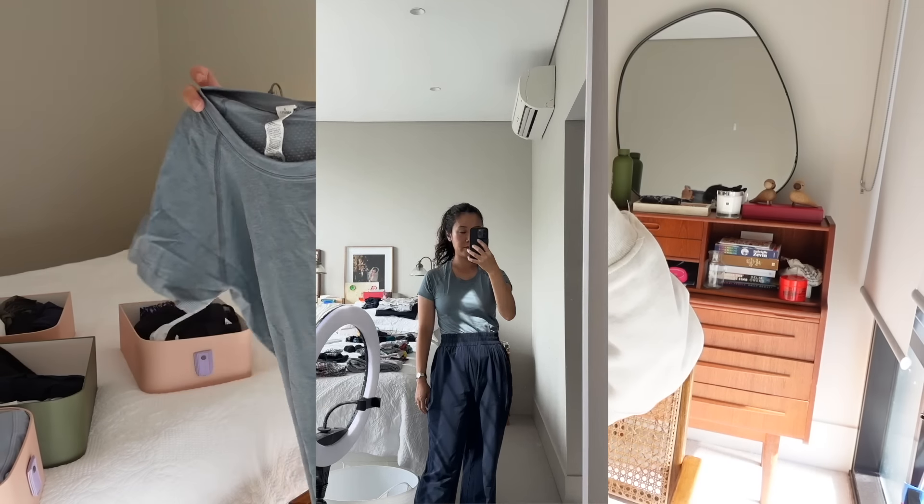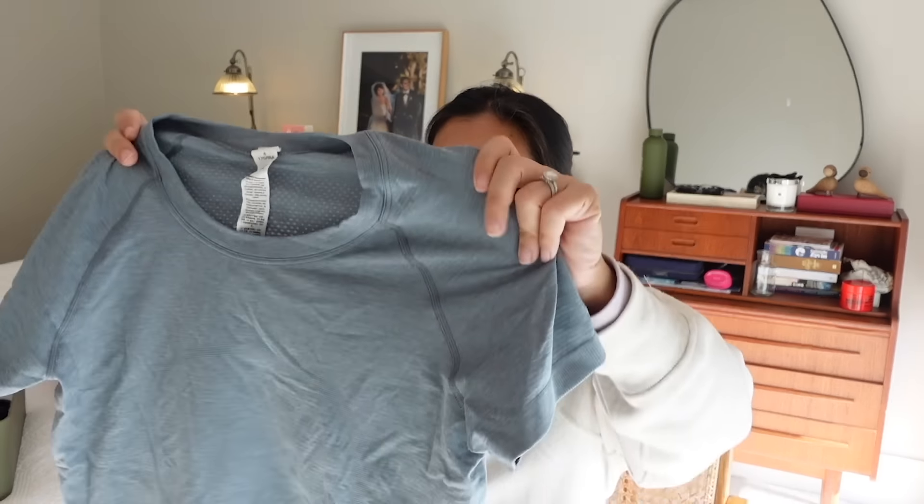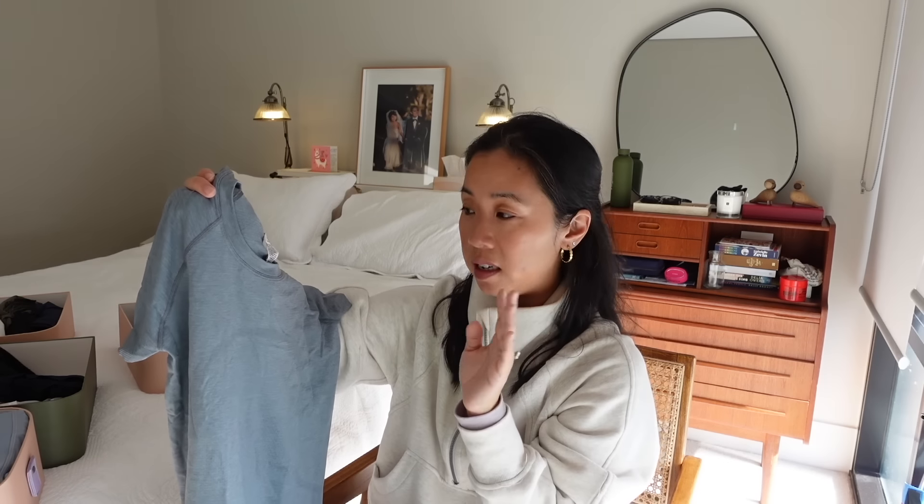Another top that is a favorite of mine is their Swiftly Tech tops. They come in so many different versions — there's a long sleeve version, a short sleeve version, different lengths, a race length, a tank version. These tops are great because they are quite technical in that they are sweat-wicking and breathable. They are a great base layer for hiking because when you do get your sweat on, you want your tops to breathe and dry quickly, otherwise you could get cold very quickly, particularly in winter. I'm a huge fan of their Swiftly tops and would recommend them to anyone doing exercise where you're going to be sweating a lot.